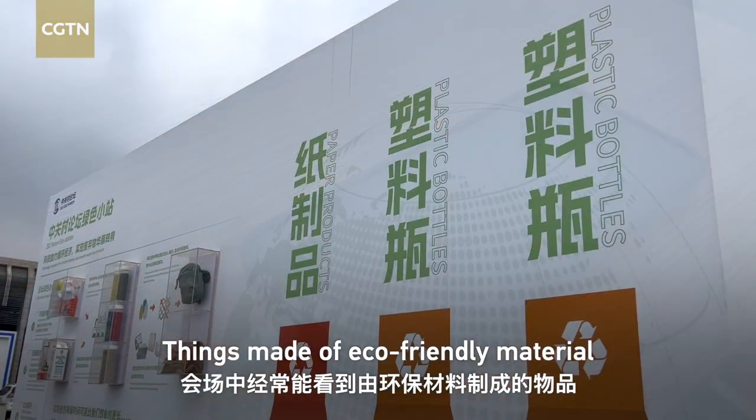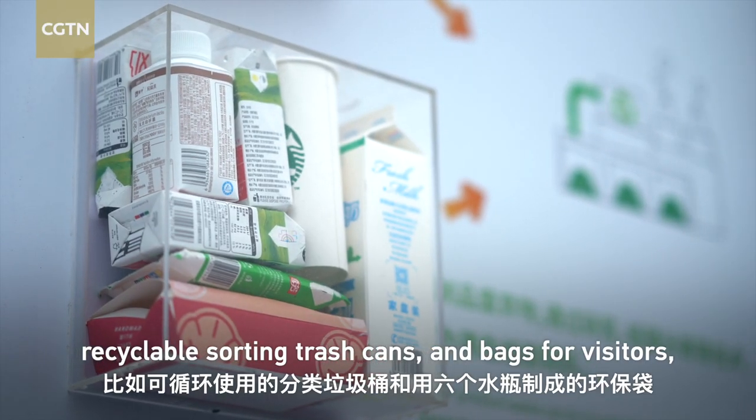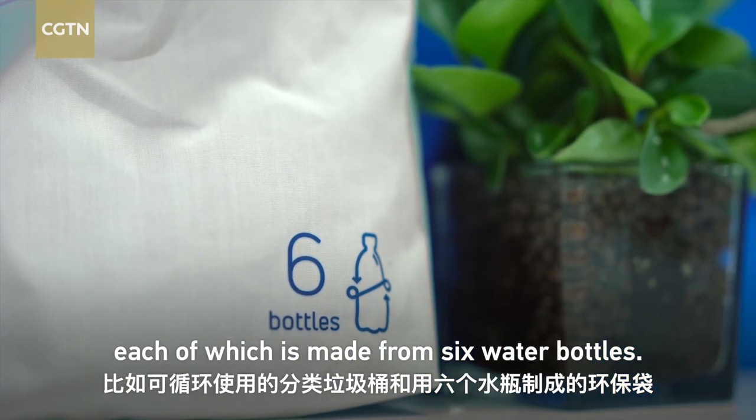Things made of eco-friendly materials are often seen at the event. For example, there are recyclable sorting trash cans and bags for visitors, each of which is made from six water bottles.